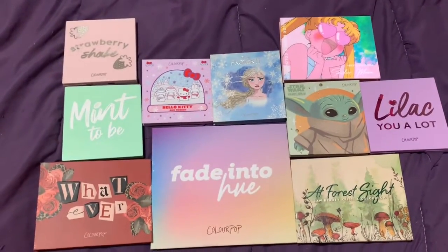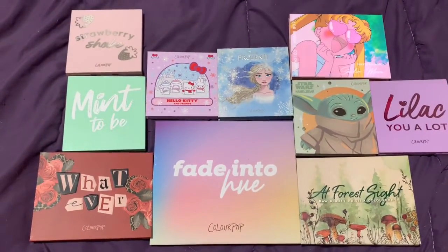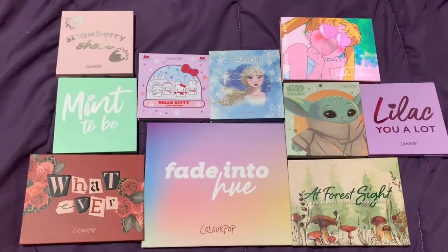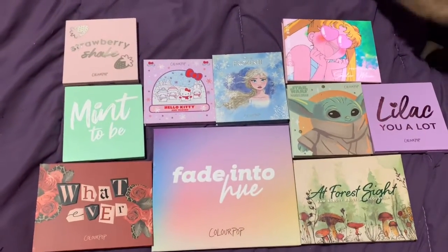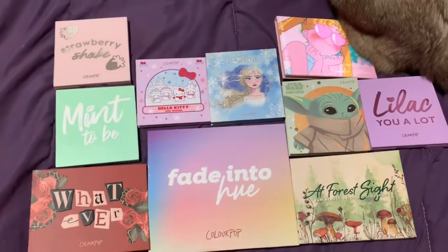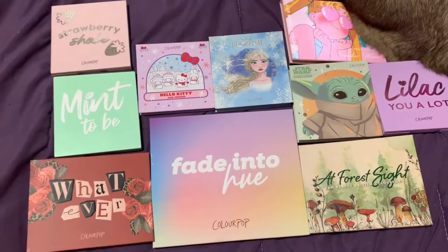Hey everyone, today we are going to be going through what I personally feel are the best Colourpop palettes ever, ranking my Colourpop palettes, and showing you my top 10 Colourpop palettes. I did do a video talking about the Colourpop palettes that I am in love with from 2020, but since we're in 2021, I thought I would just do my entire Colourpop collection, go through them, and rank my top 10.